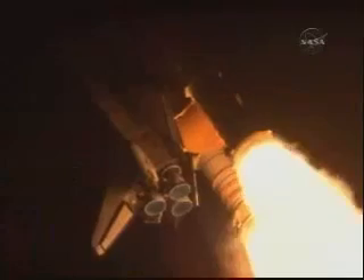Thirty-two seconds into the flight, the three liquid fuel main engines soon will throttle back to 72% of rated performance down in the bucket, reducing the stress on the shuttle as it goes transonic. Discovery, three-and-a-half miles in altitude, four miles downrange from the Kennedy Space Center.